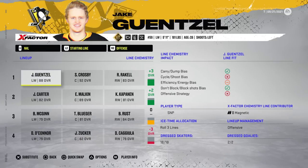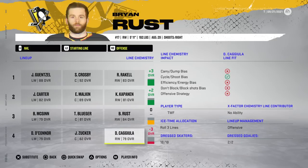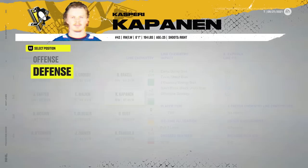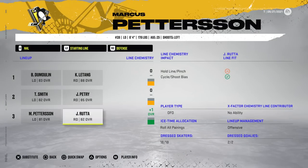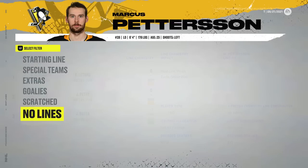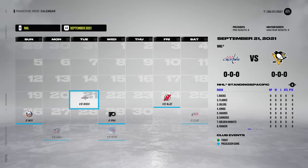We got Crosby with Raquel and Gensel, Carter, Malkin, Kapanen. Pretty decent bottom six here actually — very solid. Defensively we got Dumoulin with Letang, Petrie-Smith, and then Ruta with Pedersen and Annette. We have Jari and Forsberg. Let the games begin quite literally.